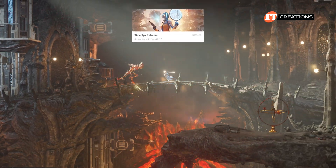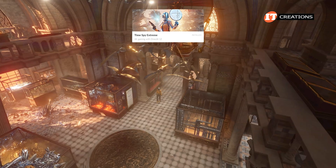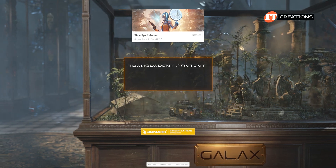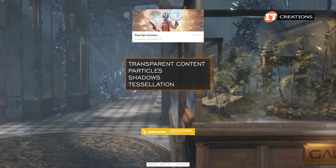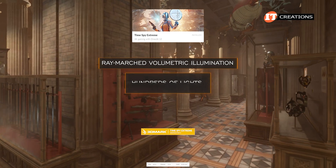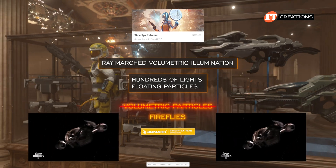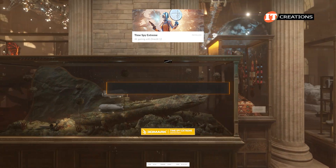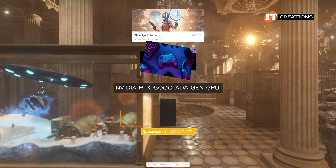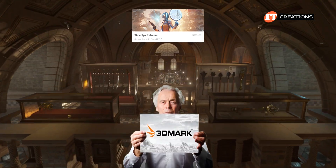Moving on, we used Time Spy Extreme to measure performance for a 4K UHD monitor. This module starts with a demo portion, followed by two graphics tests and a CPU test at the end. Test 1 looks at transparent content, particles, shadows, and tessellation — which creates increased detail by generating smaller polygon shapes from 3D objects. Graphics test 2 looks at ray-marched volumetric illumination using hundreds of lights and floating particles. All of it rendered pretty well — keeping in mind this is not a GeForce gaming card but designed for scientific simulations, rendering data, and CAD applications. You can use it for gaming though.